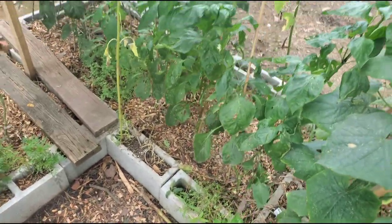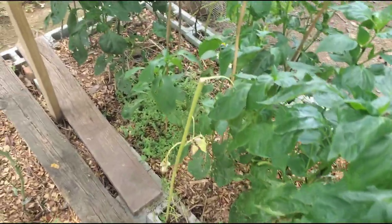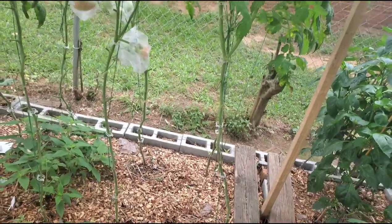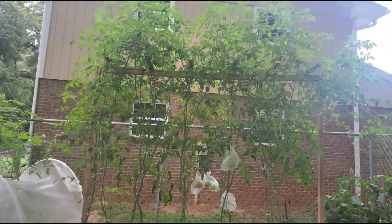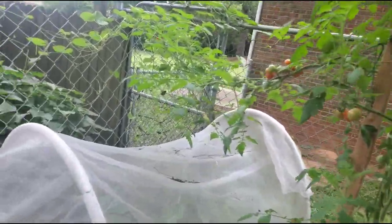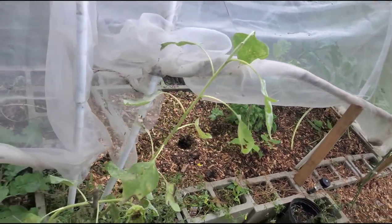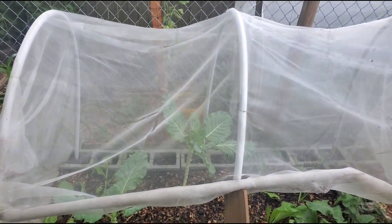Over here I have my bell peppers that the bugs have been loving — they have a million holes in them, but hopefully these ladybugs solve that problem. And here's my cherry tomatoes; all of these are over seven feet tall. Down here are my collard greens — they've already been harvested a few times, actually since last year. Once they get as tall as the top I'll just put fresh ones in.